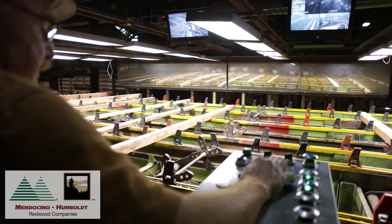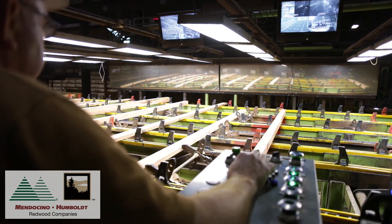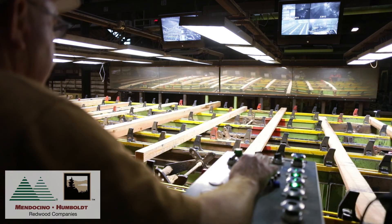At the planing mill, we have a staff of graders who are tasked with the responsibility to make sure that our lumber is properly sized, correctly trimmed, and on grade, which helps ensure that we are optimizing the value of our product and minimizing the waste.